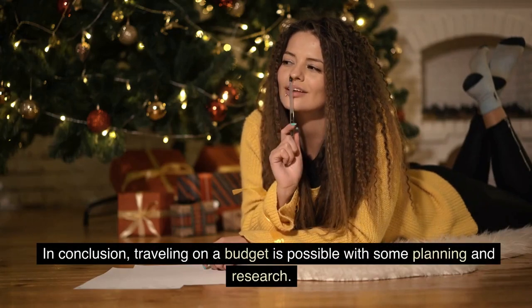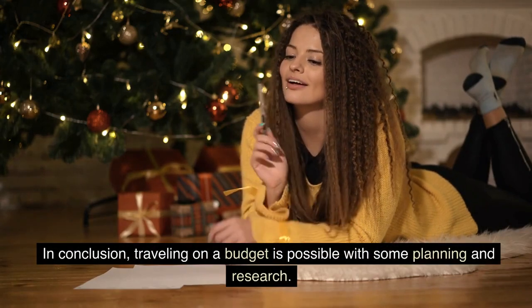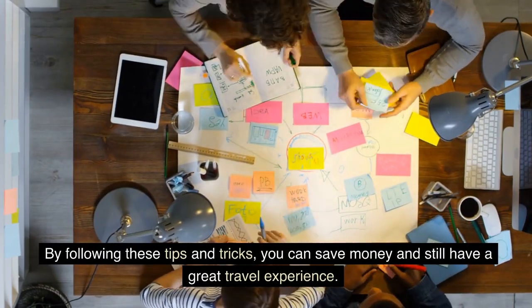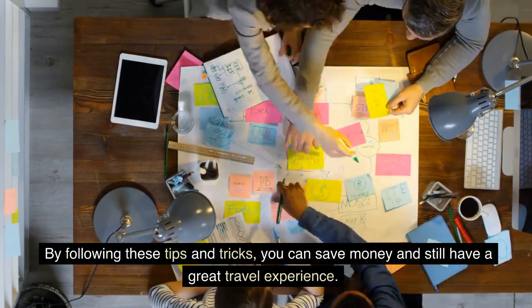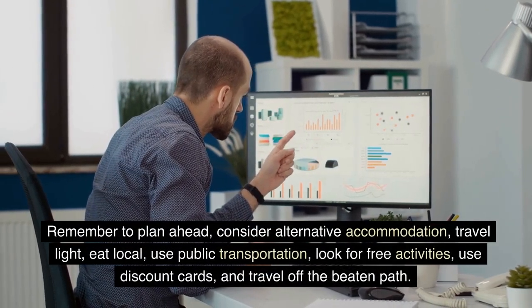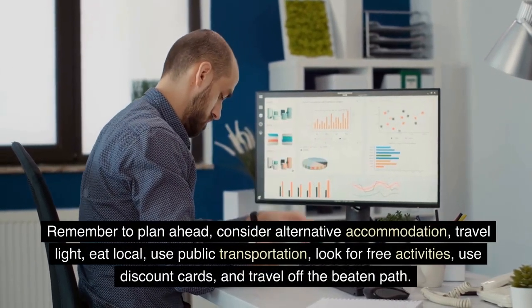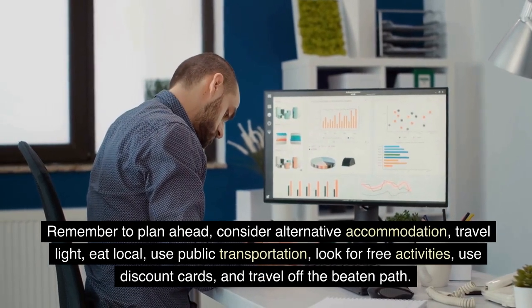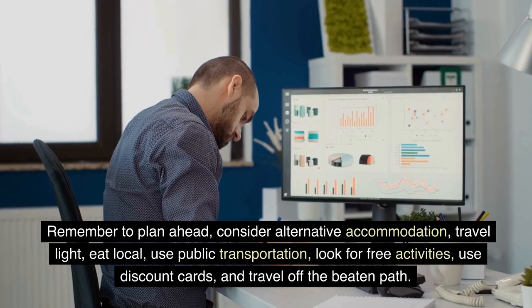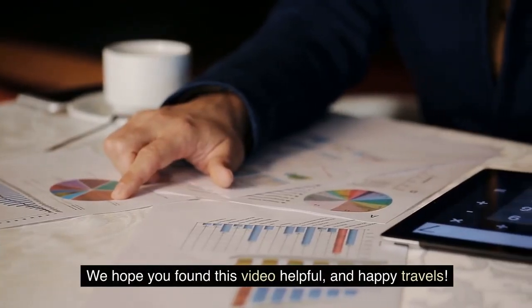In conclusion, traveling on a budget is possible with some planning and research. By following these tips and tricks, you can save money and still have a great travel experience. Remember to plan ahead, consider alternative accommodation, travel light, eat local, use public transportation, look for free activities, use discount cards, and travel off the beaten path. We hope you found this video helpful, and happy travels.